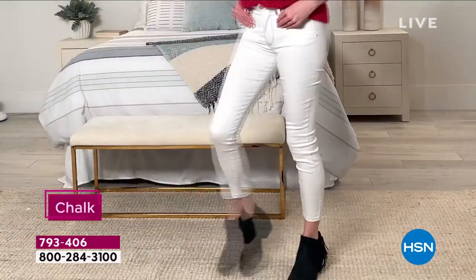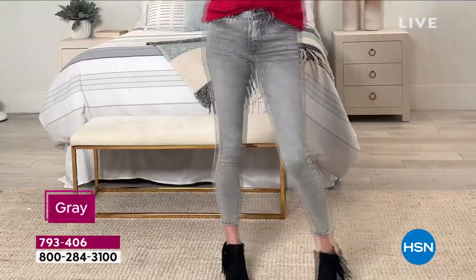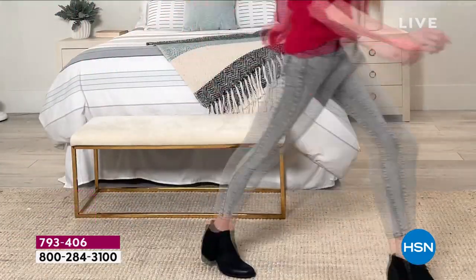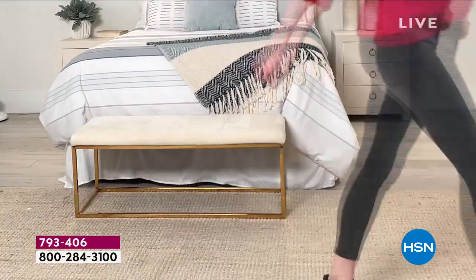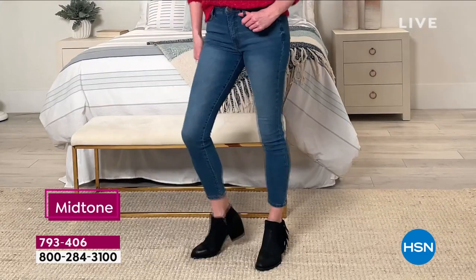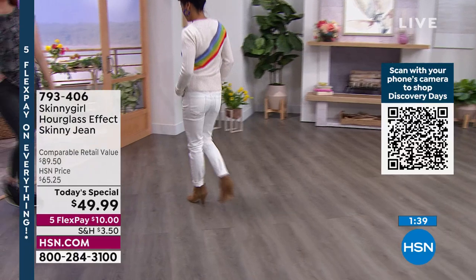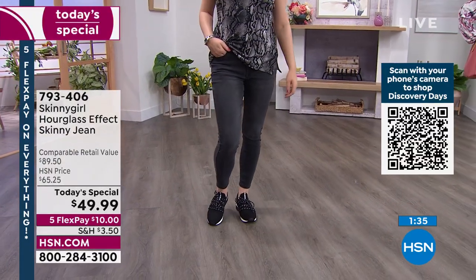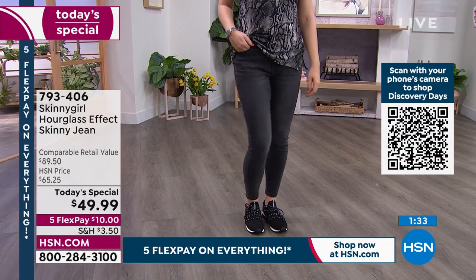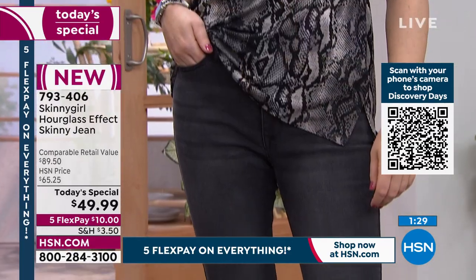The heart-shaped butt, the molding to the body — you need good jeans. You want to be able to be excited to wear your jeans. Get rid of anything that isn't amazing. Put it in the donation pile. Have less, have better. Everybody who writes in says Skinny Girl jeans are their favorite. All the hosts wear Skinny Girl jeans. At this price, this is the time to get in and get multiple colors because you're not getting this price again.